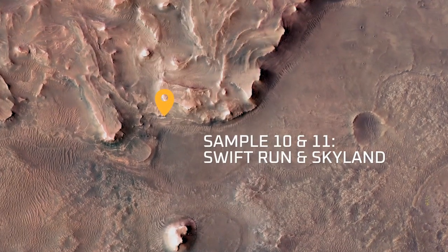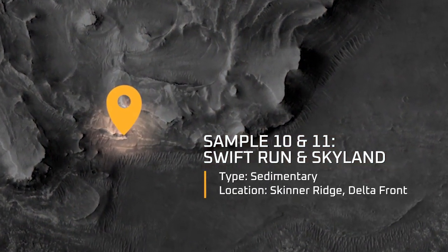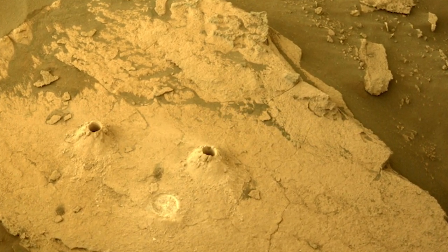Sample 10 is called Swift Run and sample 11 is Skyland, and we got them from a rock called Skinner Ridge in the Delta Front. These samples are really interesting because they're the first ones from the Delta Front — so we're out of the crater floor and into the Delta Front — and what made this rock particularly interesting is carbonate was everywhere.